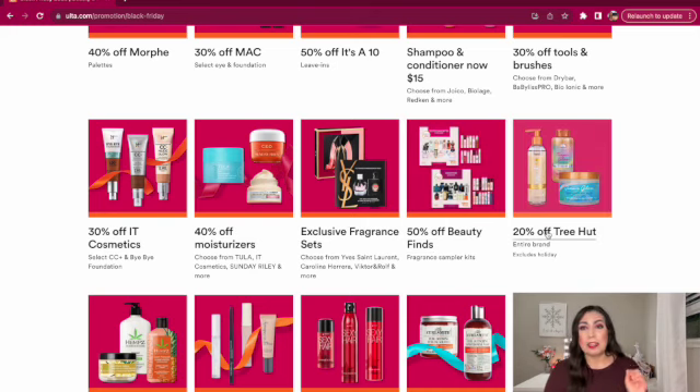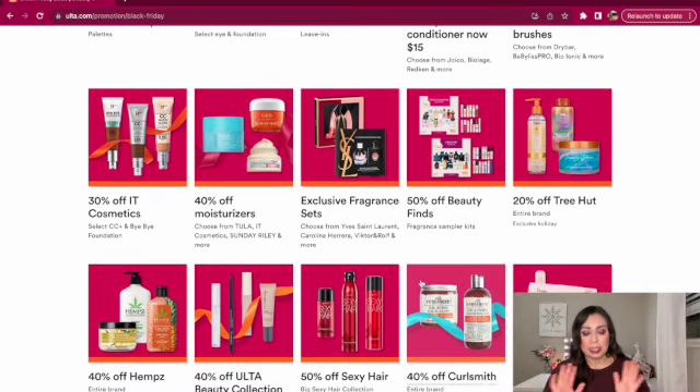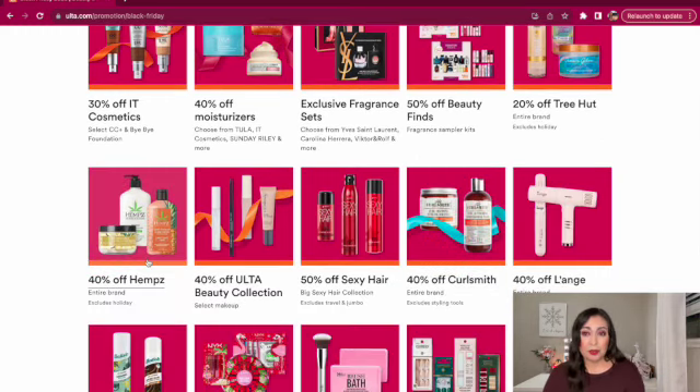There's 20% off Tree Hut, but I was just at Target the other day and the Tree Hut products were $7.99, so check there first to see which is the better deal. We have 40% off him's entire brand — really good deal, though I do see this product a lot at TJ Maxx and Marshalls, so compare prices. And then 40% off Ulta Beauty Collection, which is already affordable on its own, so 40% off is even better. I really love the Ulta mattifying primer for summertime — I live in California where it gets to triple-digit heat and that primer makes my makeup stay intact.